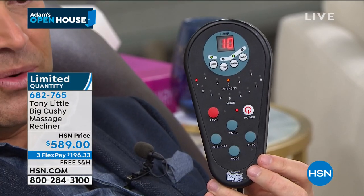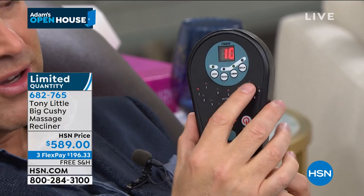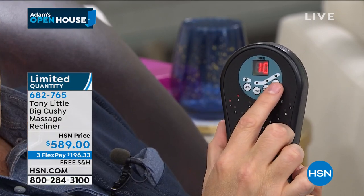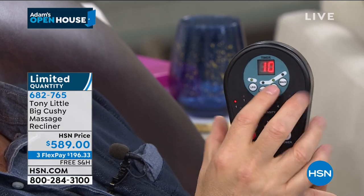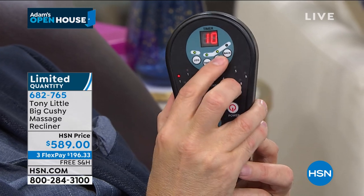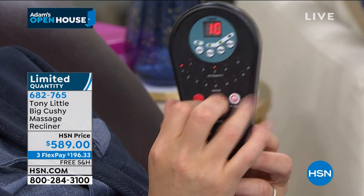That's what it does. It rocks. It reclines. It gives you the massage. It gives you the heat. I want to take you through the controller right here because this is easy. It's attached, so you're never going to lose it. And it's been done really cleverly. It's intuitive. Right here at the top, you're going to see it labels leg, thigh, lumbar, and back. And I can add in the lumbar, I can add in the back, I can add in all of them if I want, or I can just do one at a time.